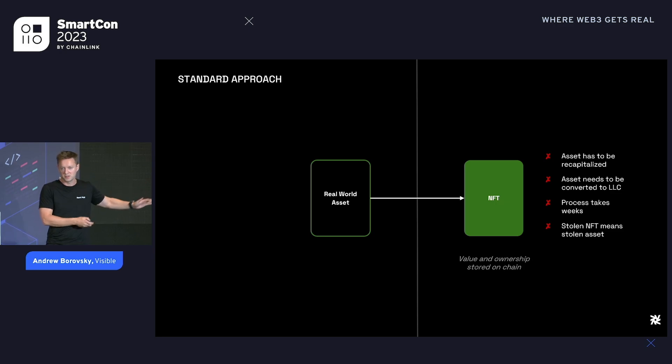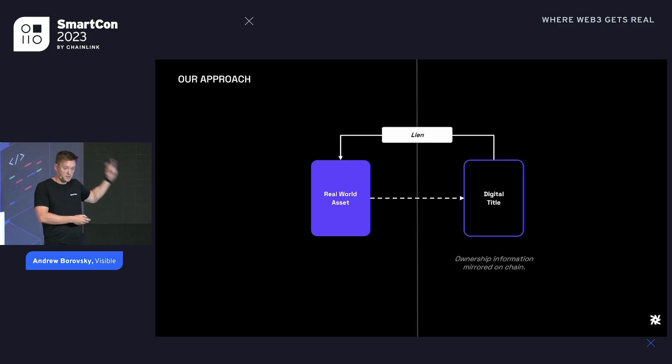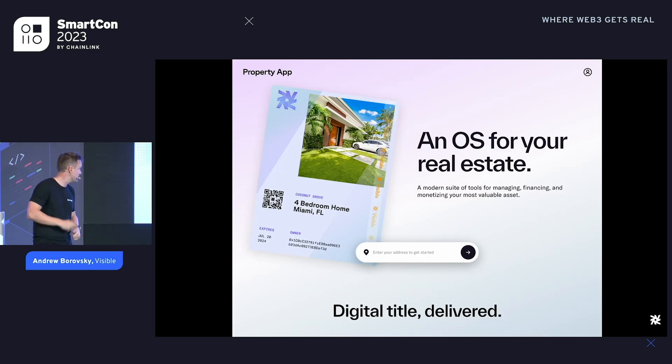Our approach is much, much friendlier. Instead of recapitalizing the asset, we sync with real estate databases in the U.S. All information about real estate and ownership is at the county level — very old-school databases, think mainframe computers. Our product synchronizes with those databases, keeps that information in sync, and can generate an NFT that basically just represents data that lives in the county. No need to recapitalize, no need to change ownership. The process takes minutes and you can't steal the asset.